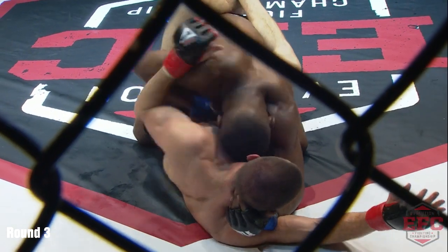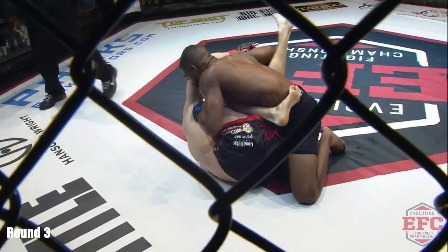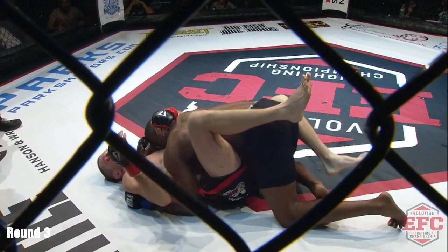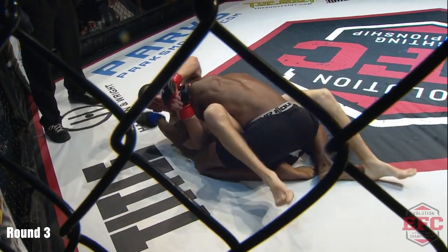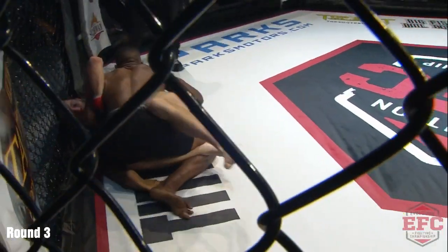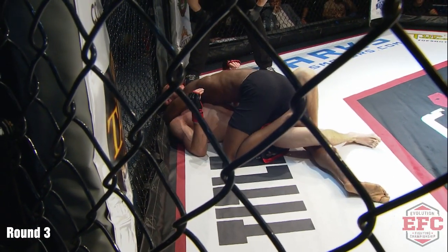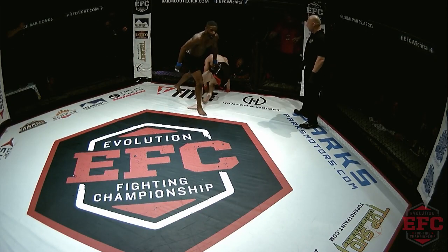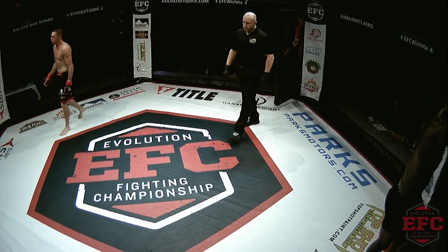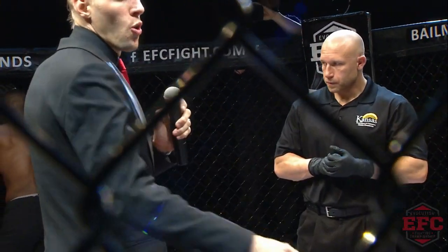Tucker opened his guard up looking for something. Ty postured up with a hammer fist — Tucker's looking a little desperate, going for a triangle. Having no luck with that closed guard. Ty keeping his head right in Tucker's chest, controlling his posture — doing his thing. Seems like Ty has finally got a grip on the third round. Ten seconds left in round three — that's the end of round number three. Ty Clark looked a lot better in round three, a lot more solid than the first two rounds. I believe Ty Clark got it done — first round and third round go to Ty.